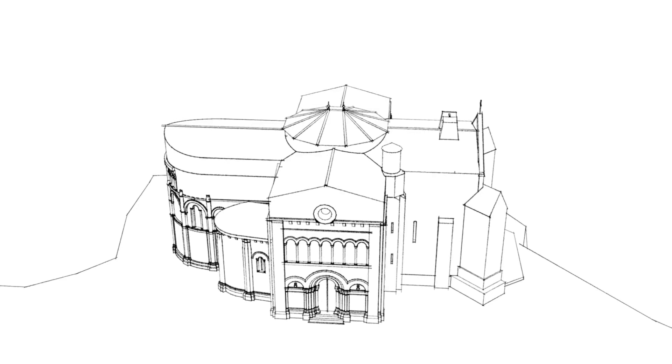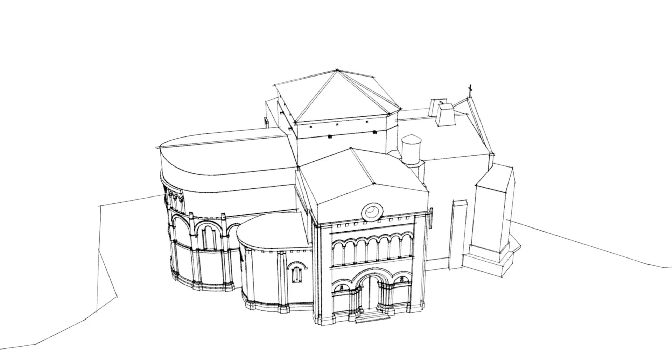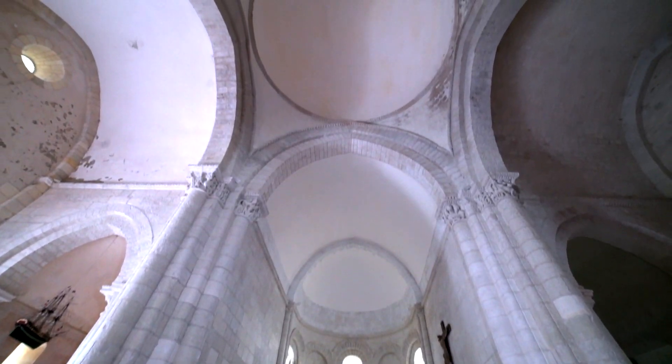To make up for the absence of the bell tower, the architect Texier designed the central square tower of the transept, as well as the stone cupola it sits upon.